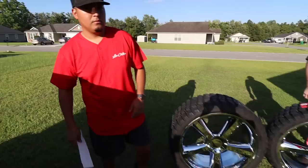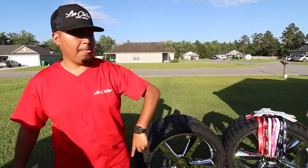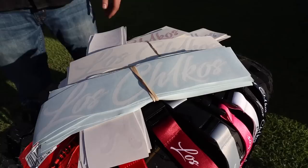Don't forget guys, enter the giveaway — 26 inch OG LTZs on 35s. All you gotta do is cop a decal or lanyard, any choice of your color. Any decal, any lanyard you get gets you an entry. The combo deal is the best bet — gets you five entries towards this brand new setup.